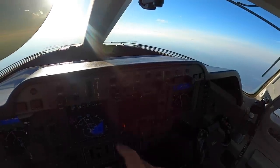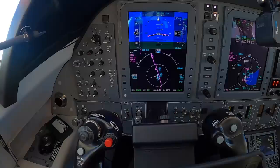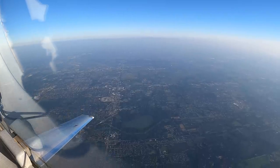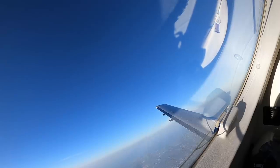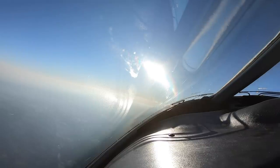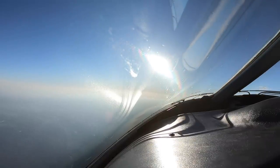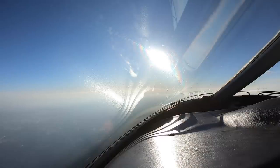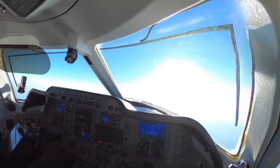Chicago Center welcomes us and clears us to climb to FL230, resume normal speed. I respond: 'FL230, we'll do 240 knots in the climb, 390 Golf Mike.' A heavy aircraft, Giant 3800, also checks in climbing to FL230. Chicago Center clears them to FL230 as well.